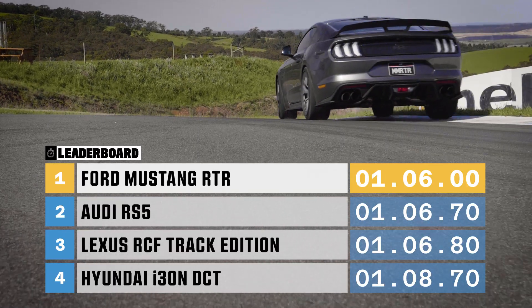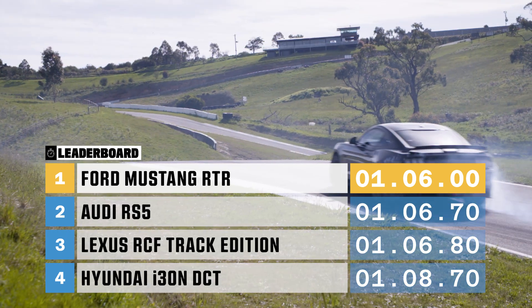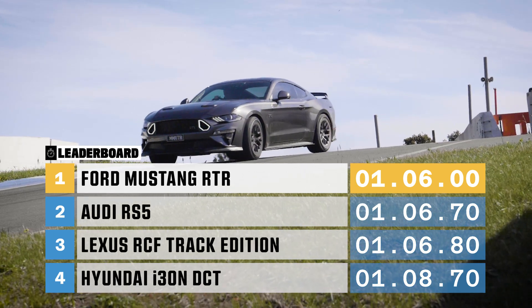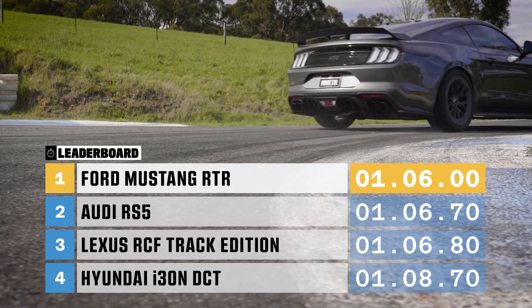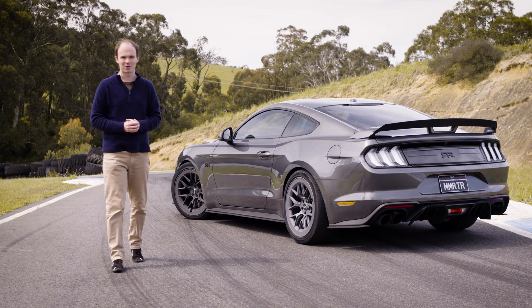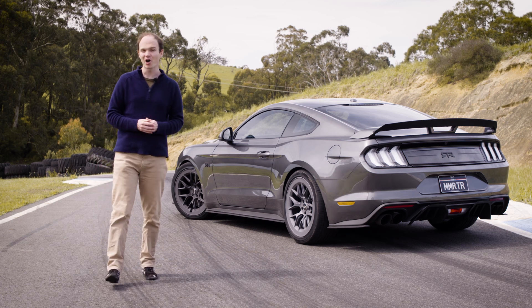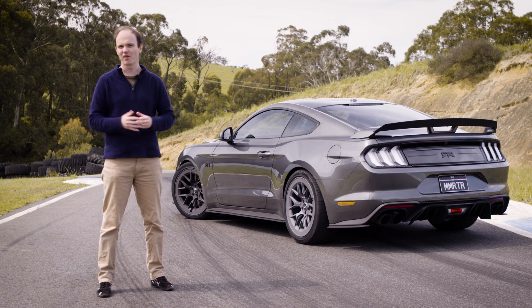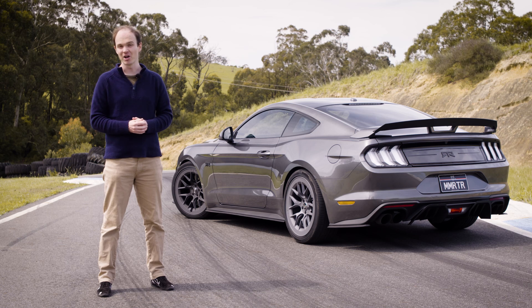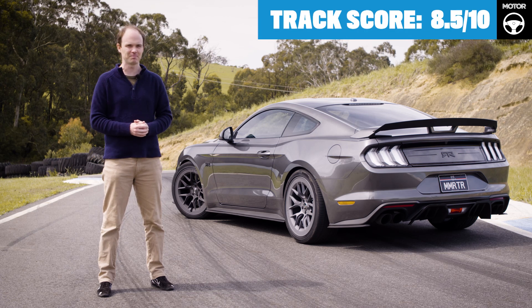The RTR Mustang is a wild ride, wheel spinning around most of the lap, but it's talented enough to set a best lap time of 1:06 dead — almost a second quicker than the likes of the Audi RS5 and Lexus RCF Track Edition. Lap time might not be the RTR Mustang's main priority, but it's still pretty damn quick. That it could achieve that time is a credit to its chassis setup, which gave me plenty of confidence to push hard even with all that power. It could just use a little more cooling to sustain that level of engine performance. In terms of its main priority — having fun — it's arguably even better. It's just such an easy car to drive on or over the limit, which is why it gets a track score of 8.5 out of 10.